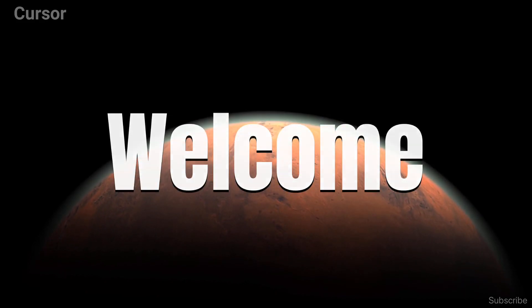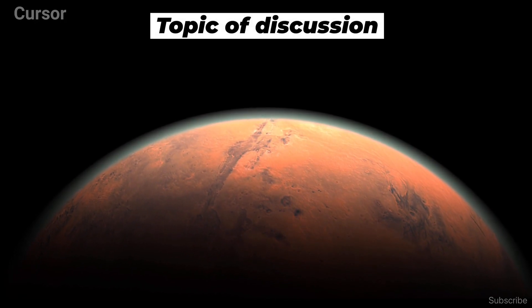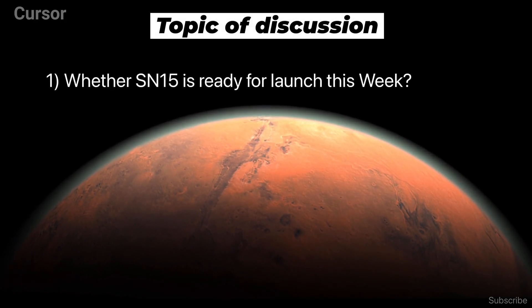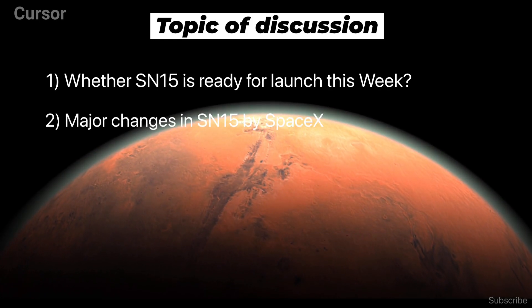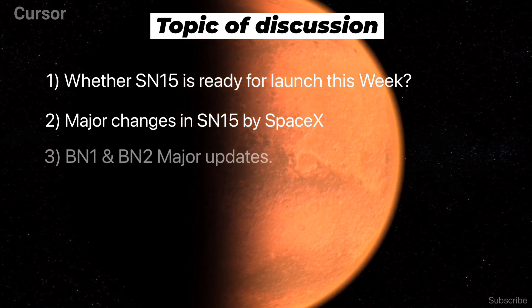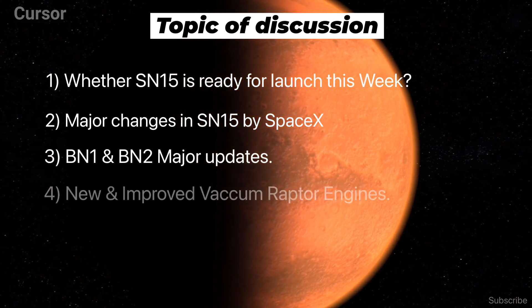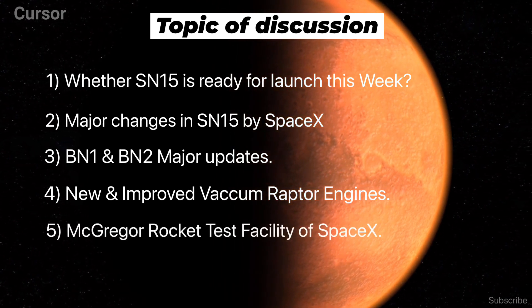Welcome, my name is Michael, and I am today's host. Today we will discuss these topics: first, whether SN15 is ready for launch this week; second, what are the major changes that SpaceX has made in the SN15 prototype; third, BN1 and BN2 update; fourth, improved Raptor vacuum engines; and fifth, the McGregor test facility.